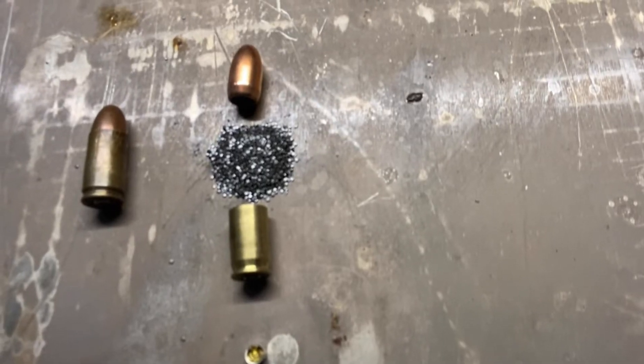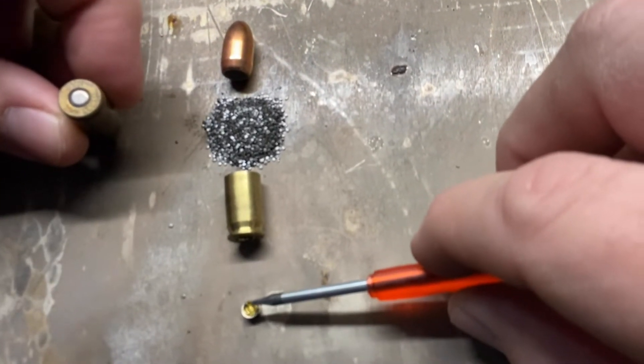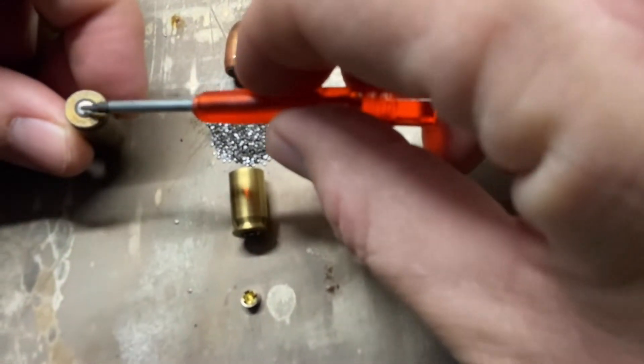Here's how the four components of a bullet make it work. The primer is located at the back of the cartridge. It's the only thing that truly explodes in the cartridge.